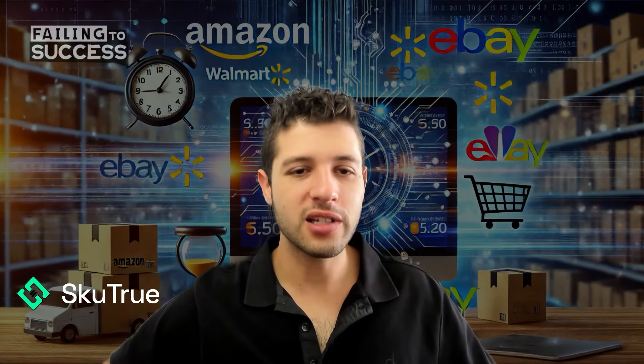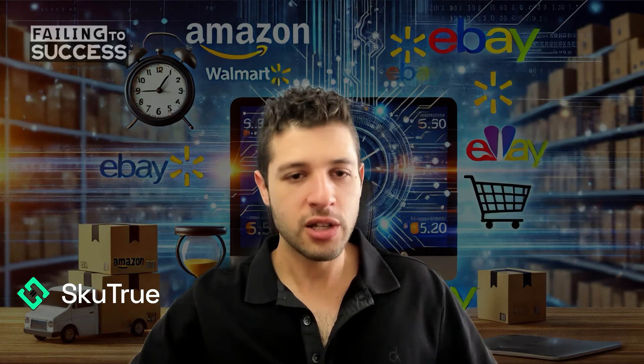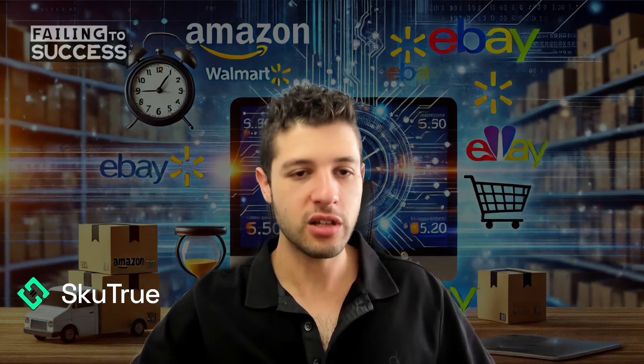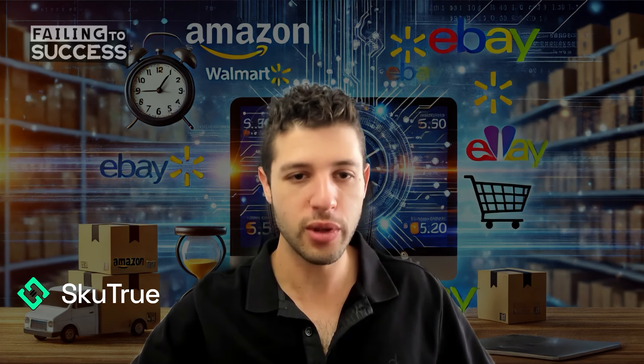Today on the show, I'm happy to have Mark Pelberg. He's the founder of Skew True. They help you sell more in minutes by auto listing from Amazon to Walmart and eBay. So Mark, before this business, you were big in the dropshipping game. How much product were you moving through that business?